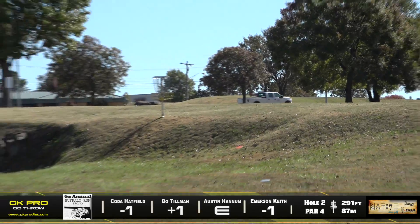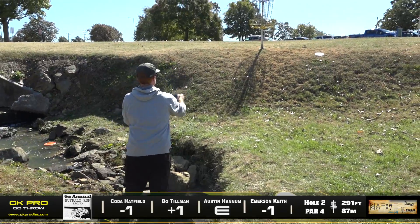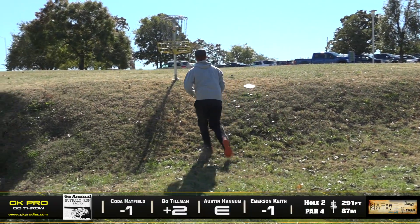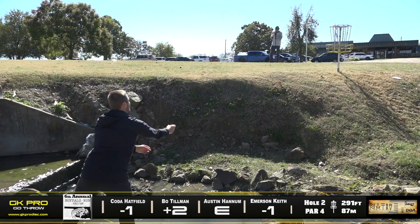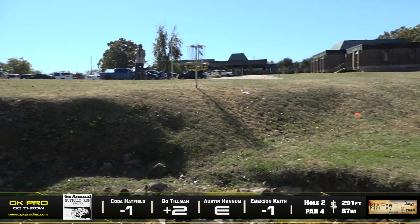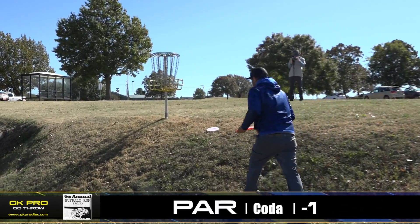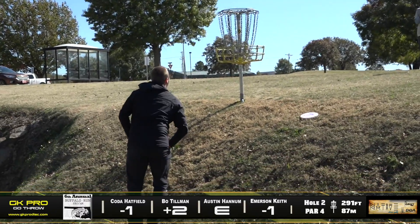Smooth upshot for Coda, and Emerson just laying up as well — no need to mess with that. Great putt from Bo though — a really good comeback considering how rough the hole went. You kind of have that mental dialogue going on heavily after you make mistakes. Missing that putt on hole one comes back here, looking uphill with a possible headwind going on. Coda making par with a little tap of the basket — I know Coda does a lot of basket taps. I guess it's like his course karma.